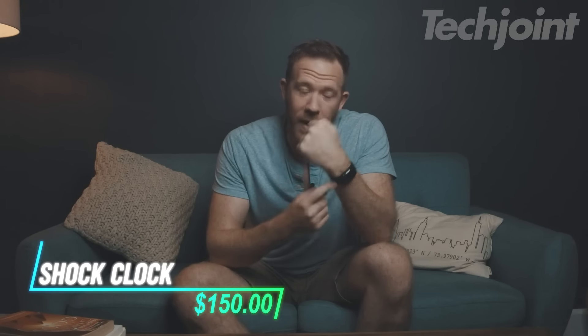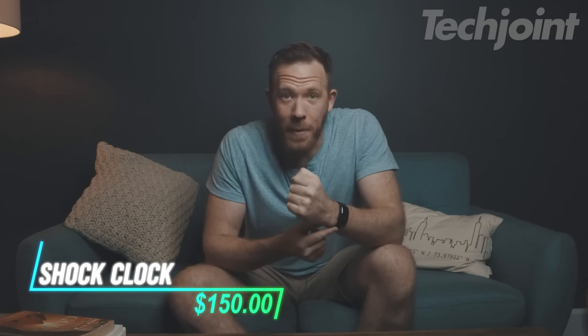This is an alarm clock designed specifically for heavy sleepers, offering a unique way to wake up. It starts with soft chimes and gentle vibrations, but if that doesn't work, it has an electric zap to ensure you get out of bed without disturbing others. Unlike traditional alarms, it helps you stay awake and tracks your sleep patterns to help you improve your sleep quality. Its silent wake-up features make it ideal for couples or roommates, as it won't disrupt anyone else's rest.